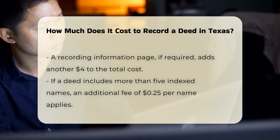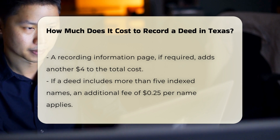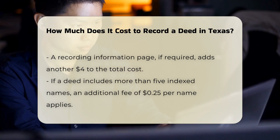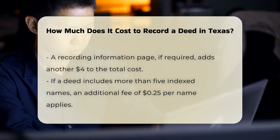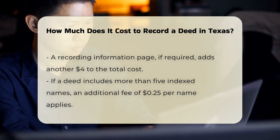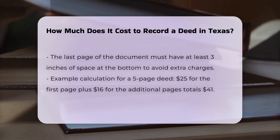Indexed names: if your deed includes more than five names that need to be indexed, you will be charged $0.25 for each additional name. It's important to note that the last page of your document must have at least three inches of space at the bottom. If it doesn't, you may be charged an additional page fee.